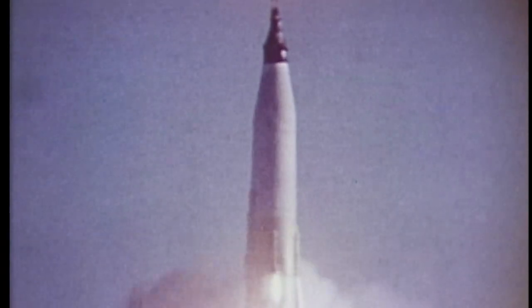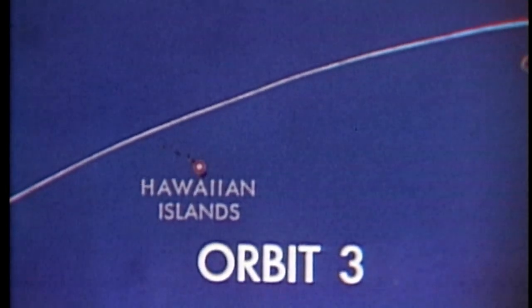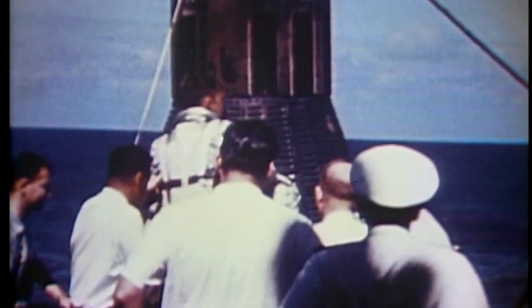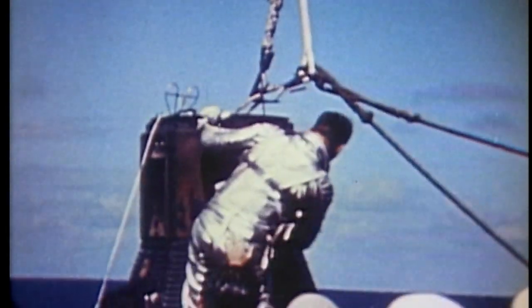Fifty years ago, on October 3, 1962, NASA astronaut Wally Schirra orbited the Earth six times in the Sigma-7 spacecraft. The Mercury Atlas 8 mission was the fifth United States manned space mission. The nine-hour flight focused mainly on technical evaluation and was the longest U.S. manned orbital flight to date in the space race. The flight confirmed the Mercury spacecraft's durability ahead of Gordon Cooper's one-day Mercury Atlas 9 mission the next year.